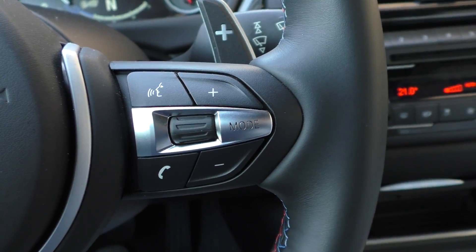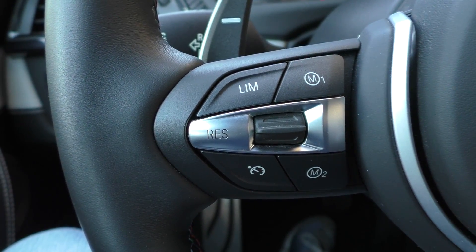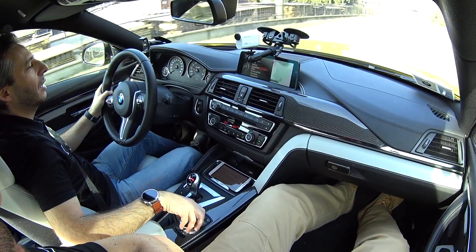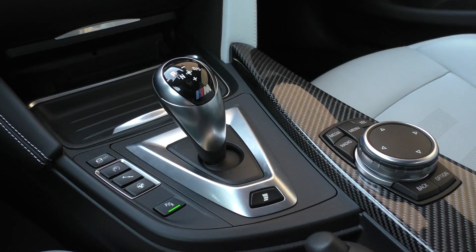On the left we have some very interesting controls: in addition to the cruise control — which is not adaptive — there are M1 and M2 buttons because you can set two M function profiles. You can configure those M functions from here. We go into the menu, into the vehicle settings, and you can see M1 and M2. What can you change? Parameters that can also be modified with these buttons on the centre tunnel. Basically you can dress this M4 however you like, depending on your needs and your driving style, even in daily life.